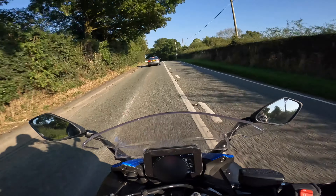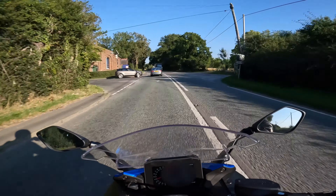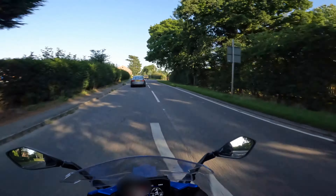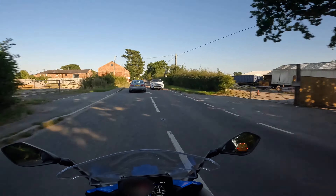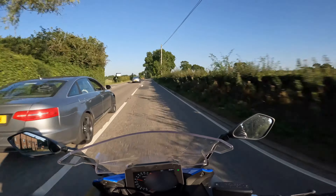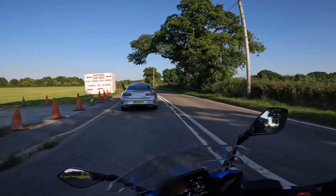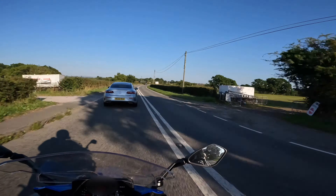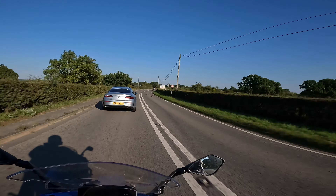Coming up to Marthall, it's a blind rise with the intersection of Sandlebridge Lane — another dangerous point along this section of road. On the left are the Pear Tree Farm barns. I remember watching them renovate those barns and I thought they were going to become residential properties, but I believe it has become a business park instead.